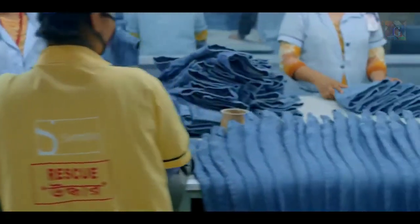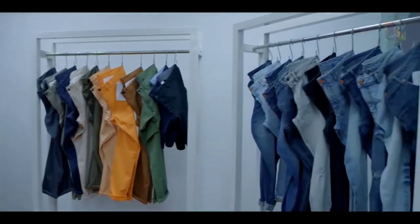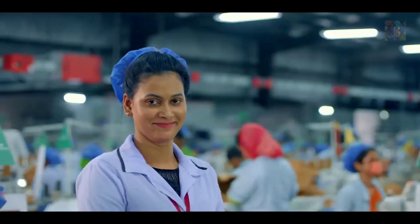Well equipped with modern machinery and well-trained workforce to ensure quality with sustainability. Proudly manufacturing for global brands and committed towards a better tomorrow.